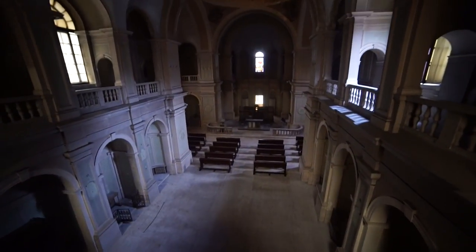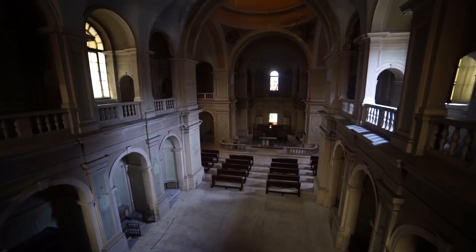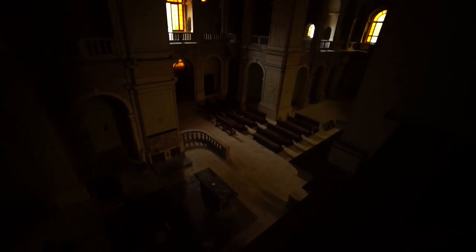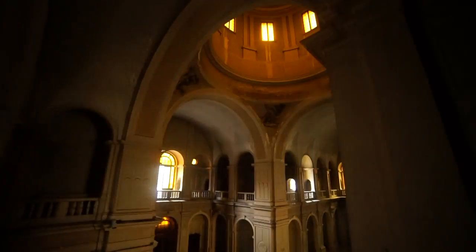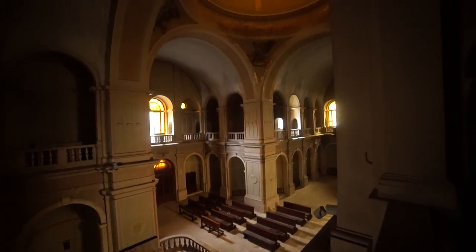Wow. And here's the old organ. That's neat. Just look at how much detail has gone into this place guys — it's incredible. I wonder where this goes, might as well give it a look.